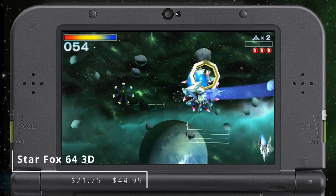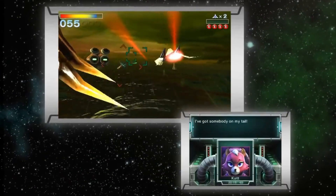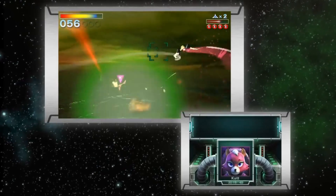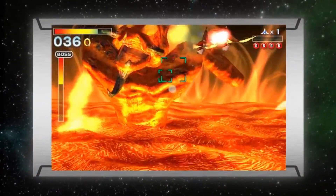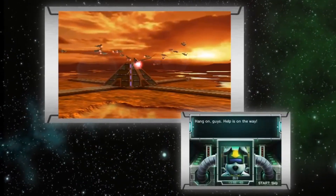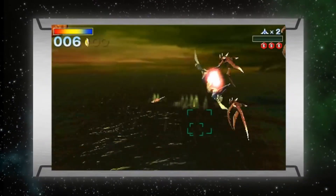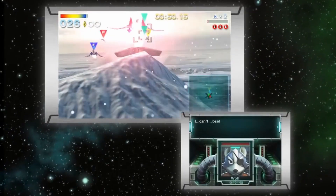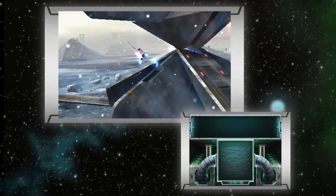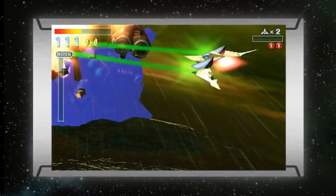After Star Fox 64, subsequent entries in the series have had interesting elements and plenty of great moments, but none have quite captured the magic we fell in love with back in '97. Fortunately, the 3DS remaster reminded everyone just how good it can be, with really solid use of the 3D added for good measure. I miss the chunky rumble pack and the N64's peculiar pad, but Star Fox 64 3D is arguably the best way to find out why I still get a tiny smile every time someone cracks out the old 'do a barrel roll.'